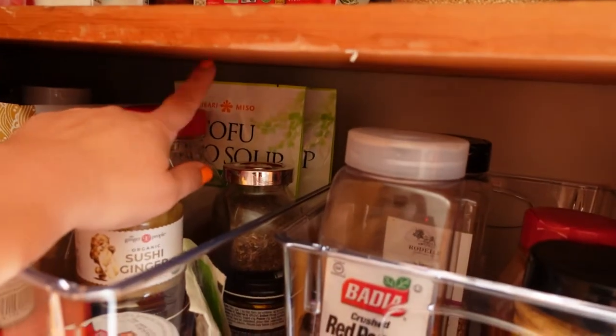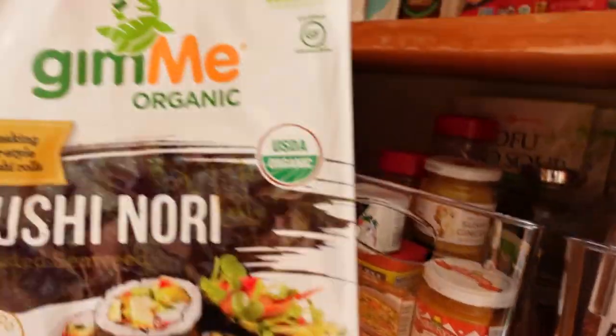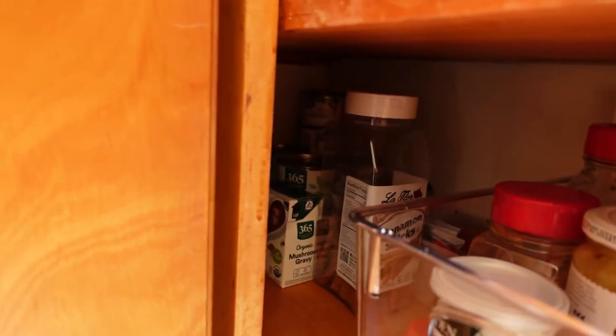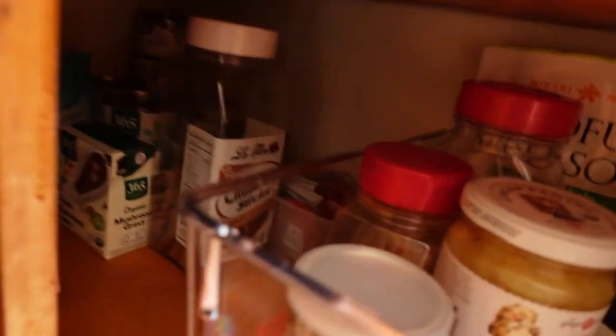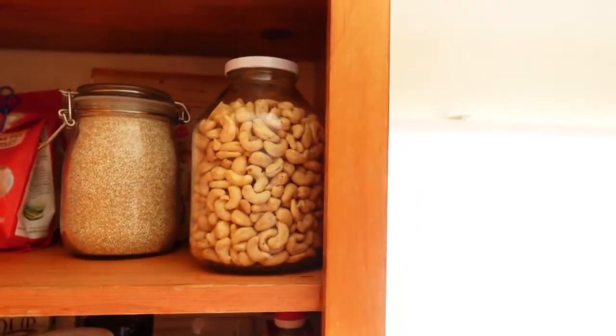Here I have wasabi powder, mint leaves, thyme, gravy, things to make soup, and instant tofu miso soup. Here are the sushi sheets that we love. In the back are cans we use not so often, but once in a while — and here are the things I'm usually reaching for.